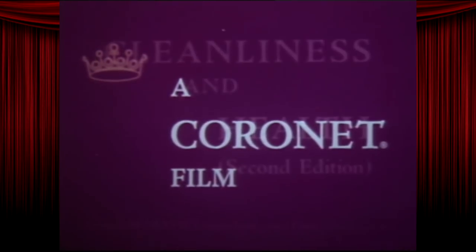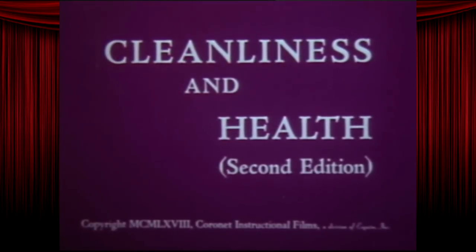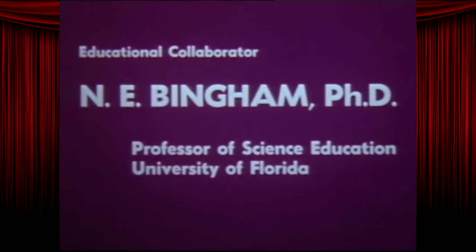Good news, the short's in color. Bad news, that color is Sickly Grimace. Second edition, updated with cutting-edge information about mucus.